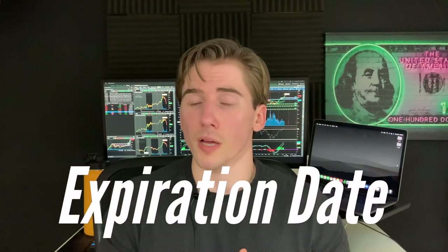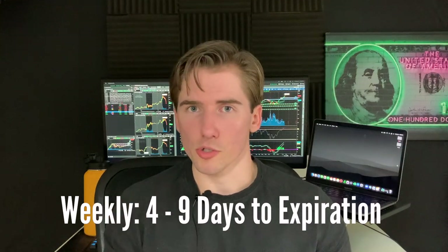Now that we've covered strike prices, let's talk about the expiration date. You can either do weekly options, which is a very viable strategy but a little more intense, or you can do monthly options with 30 to about 45 days until expiration. This video is focused on weekly passive income so we're going to be using weekly options, but monthly options offer a more hands-off approach.